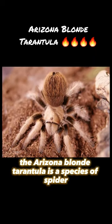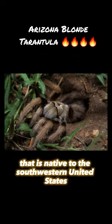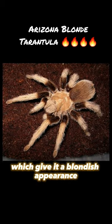The Arizona Blonde Tarantula is a species of spider that is native to the southwestern United States, particularly Arizona and New Mexico. It gets its name from its distinctive light-colored hairs, which give it a blondish appearance.